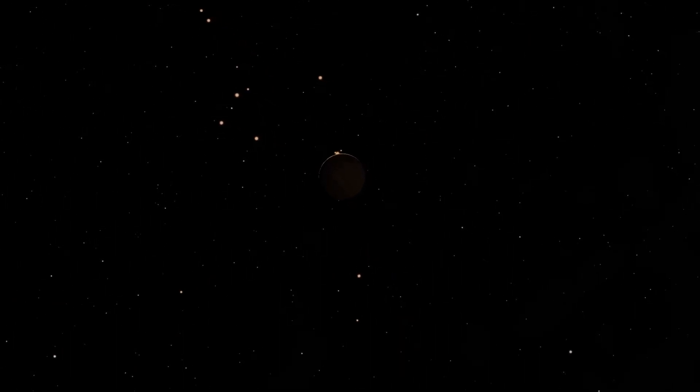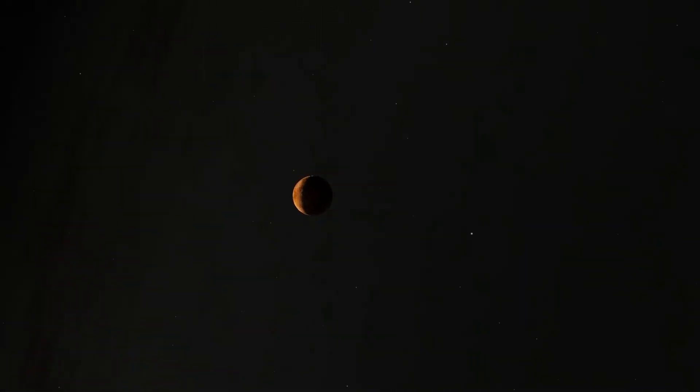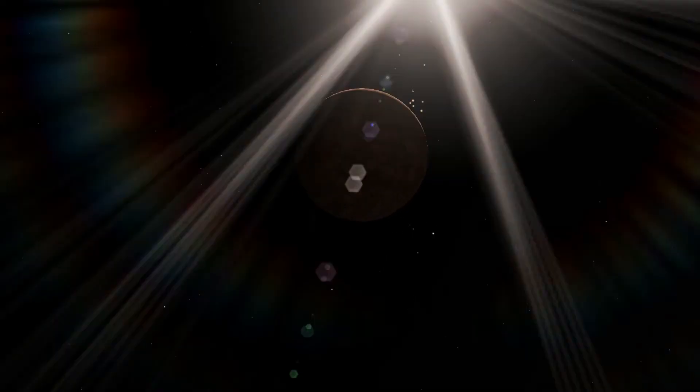After scanning some nearby stars, the probe finds one suitable with a very high metal content, almost certain to have planets. It's a large Salenic planet with four other rocky moons. But this isn't the planet we're going to — the probe has found another more suitable planet to land on, past this one.